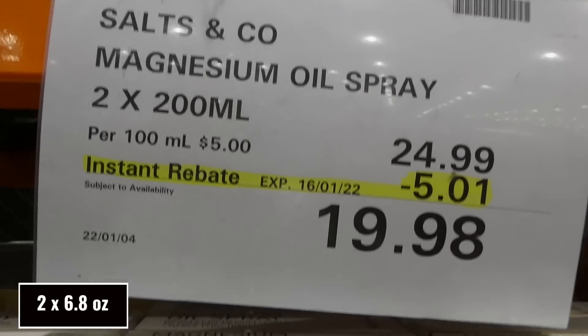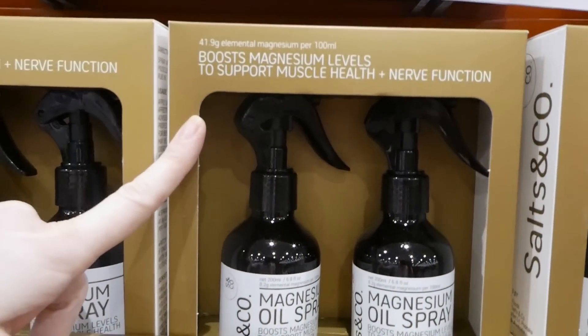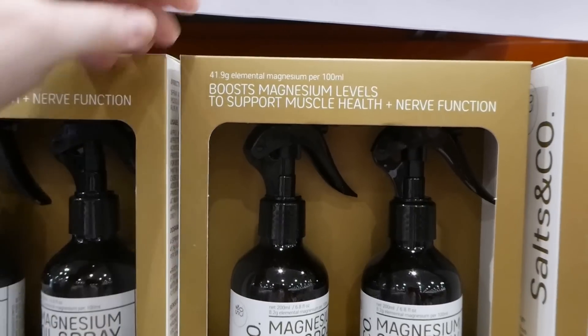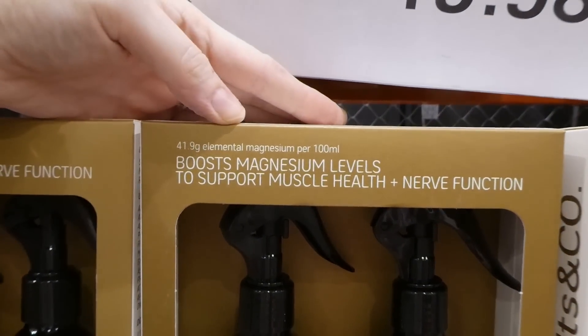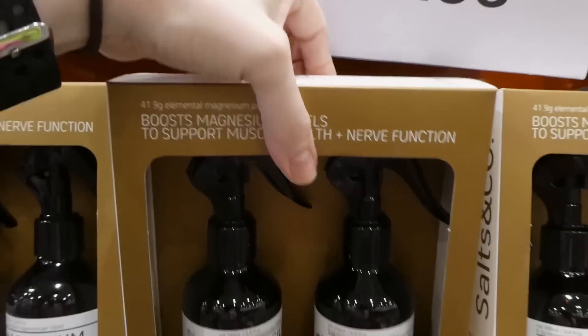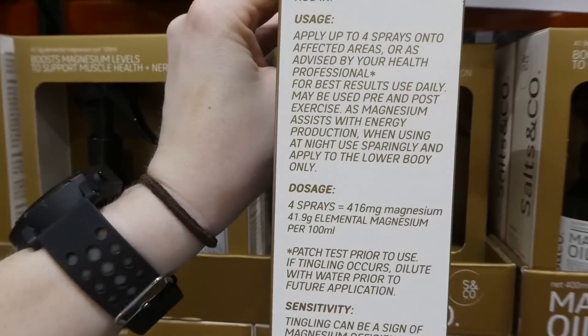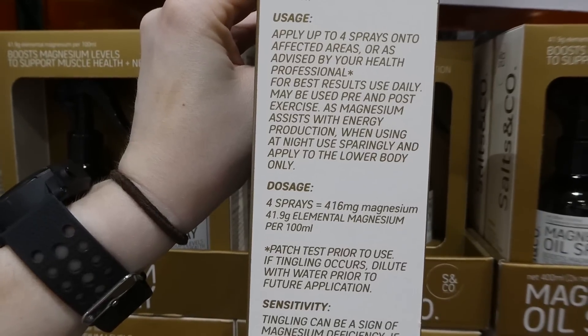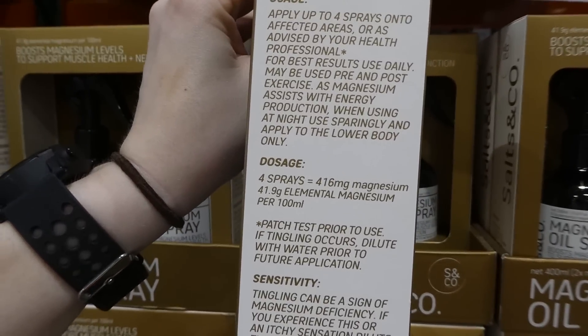The Salt and Co magnesium oil spray comes with a spray top. It boosts magnesium levels to support muscle health and nerve function — 41.9 grams of elemental magnesium per 100 mL, which is 6.8 fluid ounces per bottle. Apply up to four sprays onto the affected areas or as advised by your health professional; for best results, use daily.